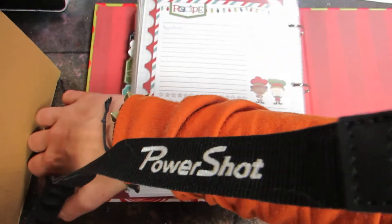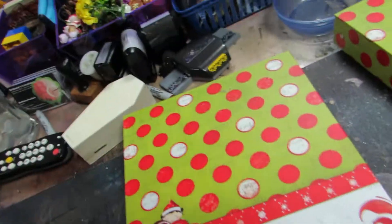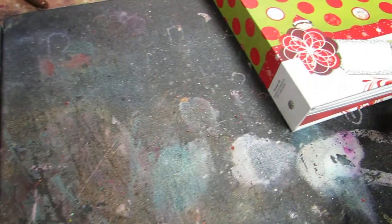All right, so there is the recipe one. Let me show you the December Daily one. I'm holding my camera so it's a little harder. My finger hurts because I burned it or something — I don't know what it was, but it really hurts.